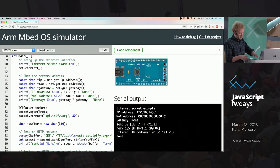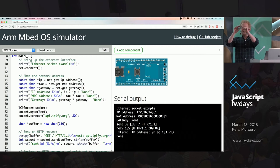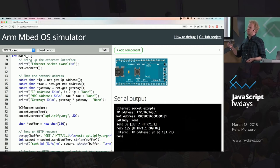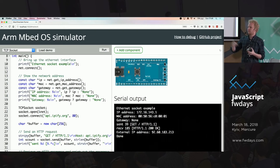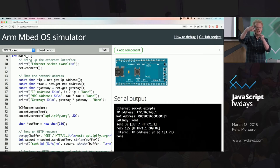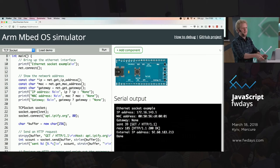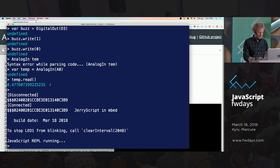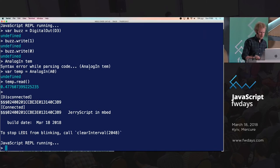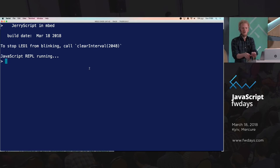All right, so that was the simulator side. Now let's look at running JavaScript on these devices. I took the liberty to create a little dev board — it has 40 LEDs on top, a little temperature sensor, and a little buzzer — and I'm running our JavaScript stack on it. This thing runs at 96 megahertz and has 256K of RAM, so really underpowered. This is what you see when you start up the board: a JavaScript REPL, very similar to what you normally see in the browser.